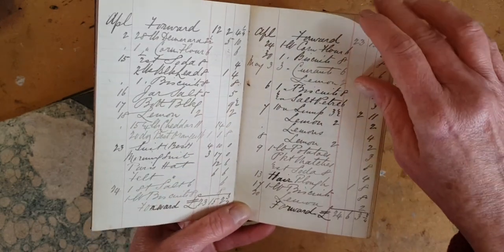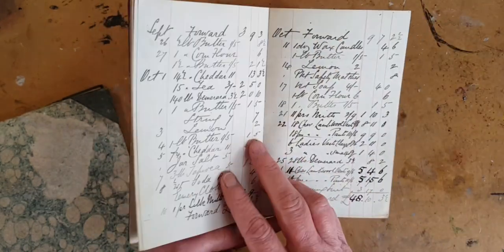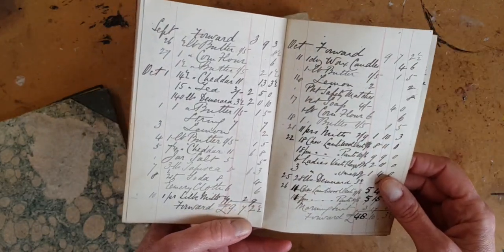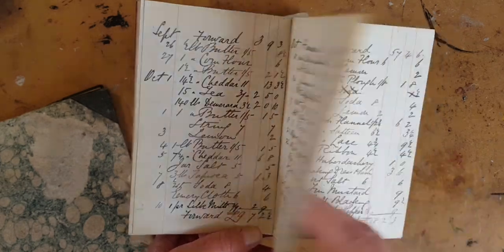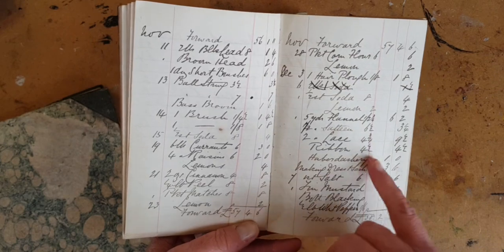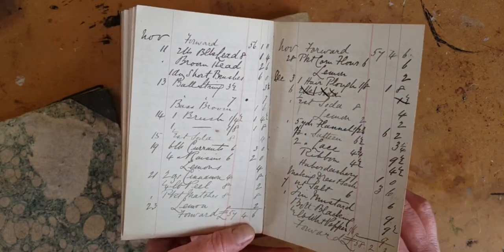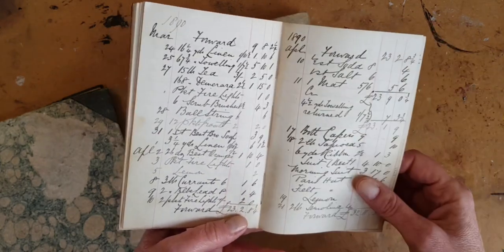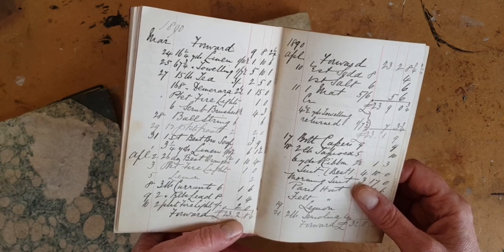Lemons, biscuits, currants, morning suit, packet safety matches, corn flour, seven and one quarter pound cheddar, soda, haberdashery — don't forget your haberdashery — cinnamon, tapioca, ribbon, tea, lots of tea.